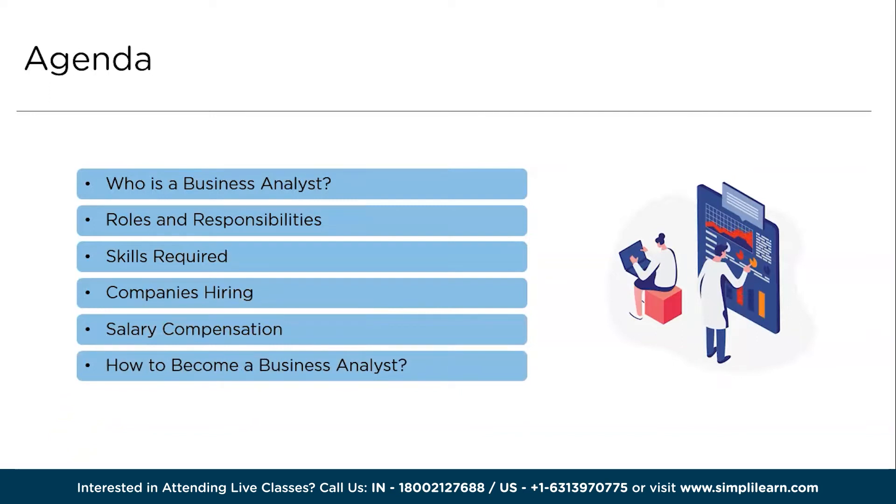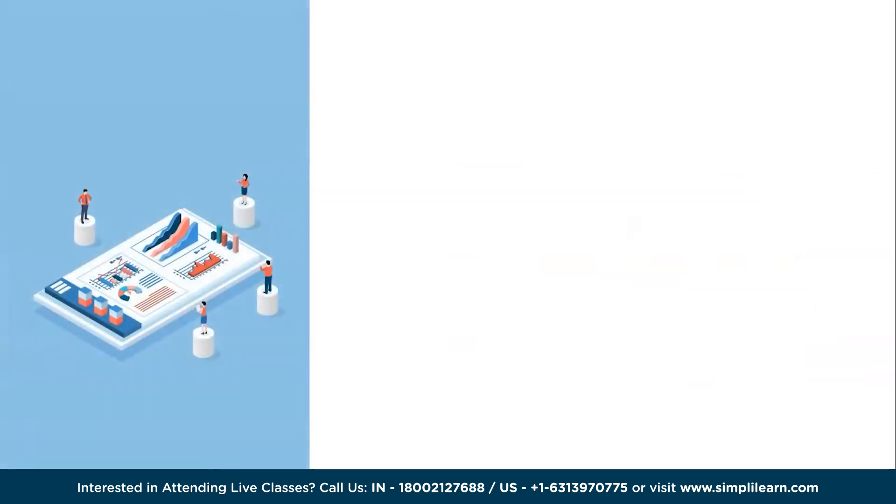We will get started by discussing the agenda for today's session. First, we will understand who is a business analyst. Followed by that, we will go through the roles and responsibilities of a business analyst. Next, we have the list of skills needed to become a successful business analyst. With that discussed, we will proceed with the top companies hiring business analysts along with their salary compensations. We will wrap up the video by discussing the most important part: the process of becoming a professional business analyst in 2024.